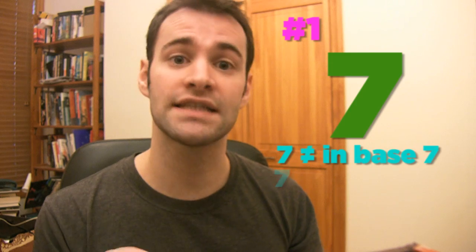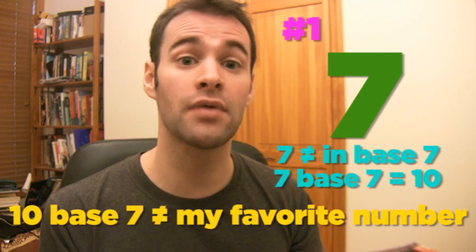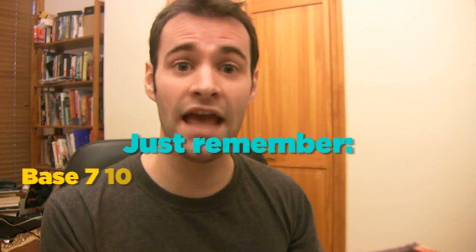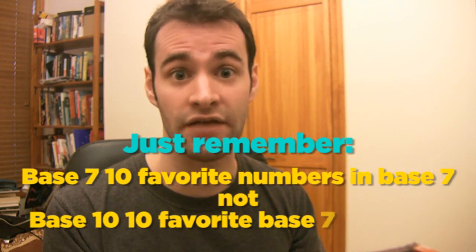And my number 1 favorite number in 2010 is 7, but 7 doesn't exist in base 7. 7 base 7 is 10, but 10 base 7 is not my favorite number — it's actually my base 10 7th favorite base 7 number. If you're confused, just remember: this was a list of my base 7 10 favorite numbers in base 7, not a list of my base 10 10 favorite base 7 numbers.